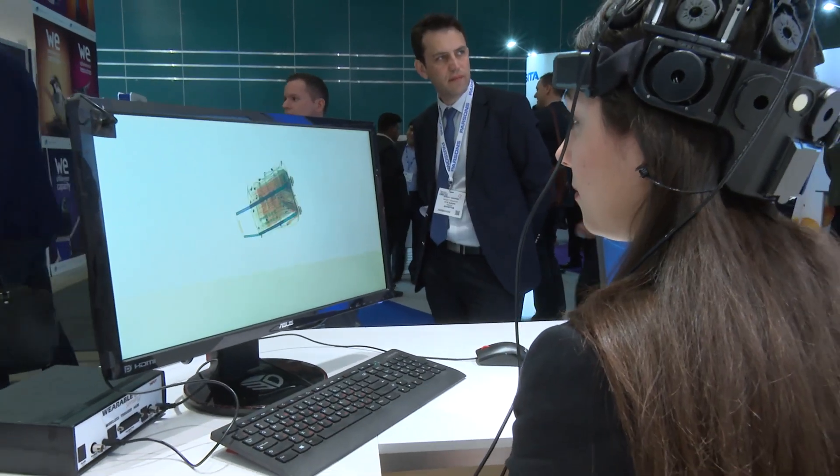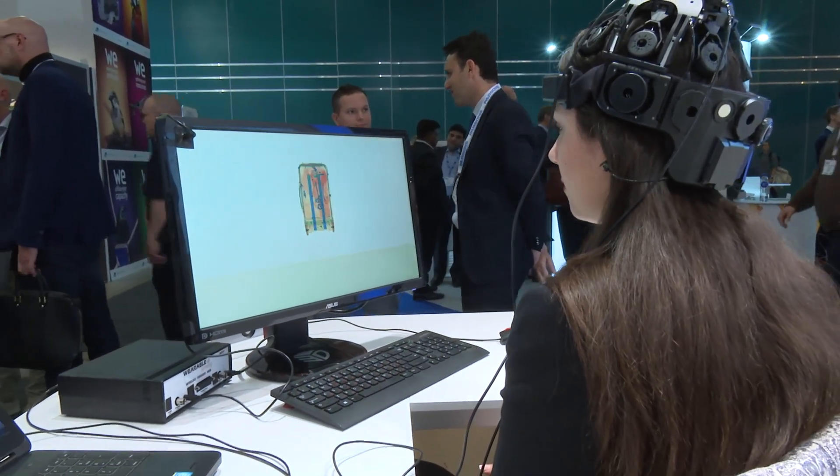Our X-ray screener is currently wearing an EEG headset and we're monitoring her brain wave patterns. In essence, we're looking at every time she sees a threat image, how her brain is responding — without her needing to actually touch anything or report to the computer that she has seen something of interest.